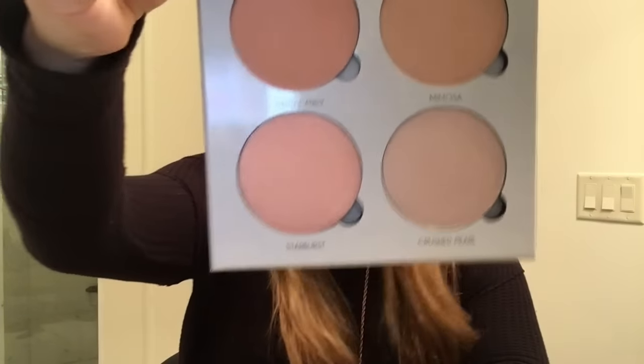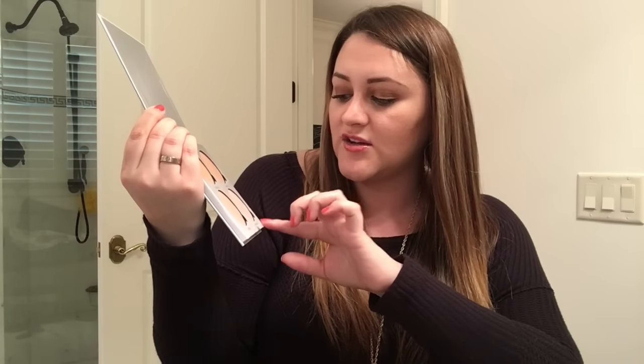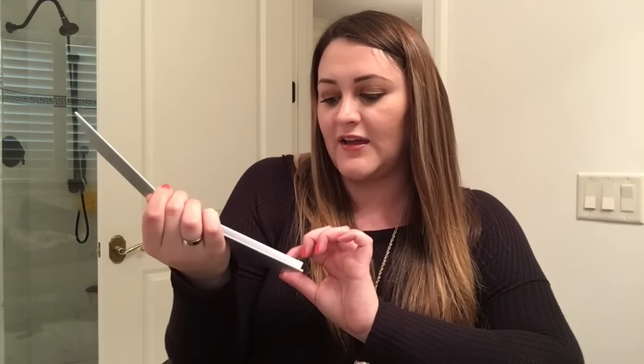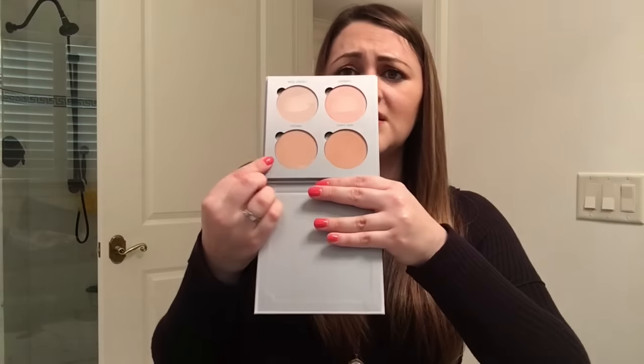I'm wearing Hard Candy kind of as a blush and Crushed Pearl as my highlight, which is a beautiful highlight. Starburst is really beautiful too — a little more golden, but Crushed Pearl is gorgeous. They're really pretty and definitely more refined than Becca highlighters. I love Becca highlighters, but Becca is more ba-bing, boom — very intense — and this is more subtle and probably better for everyday. There are also a bronzer color and a blush color. I love it, I'm glad I got it, and you guys should get it too.